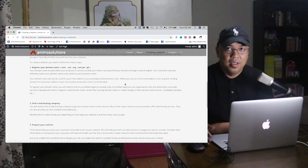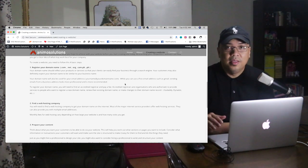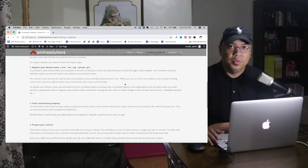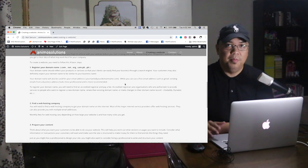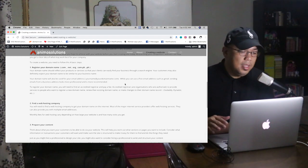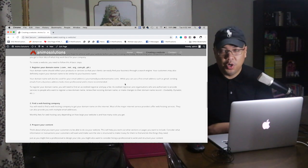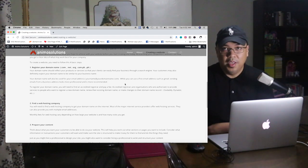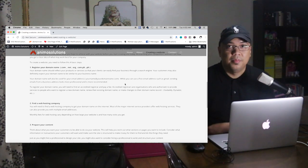If your email is Gmail, some of your clients will be questioning it. It should be your domain name so you can advertise your company name as well — not Gmail. If you make it animosolutions@gmail.com, it really looks unprofessional. So my recommendation: make it your domain name — junelleanimo@animosolutions.com.